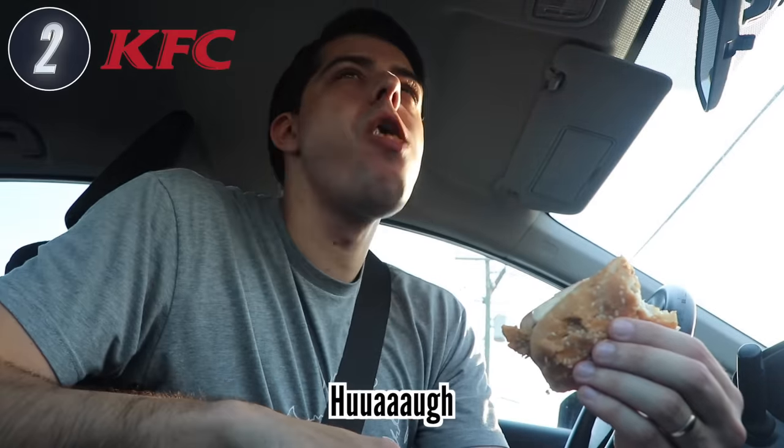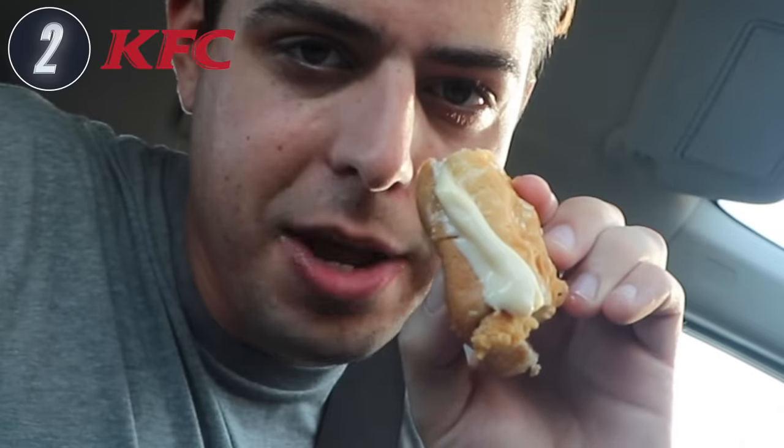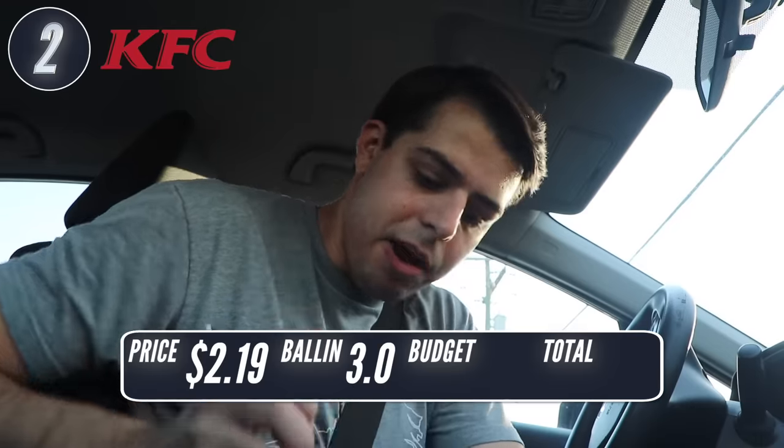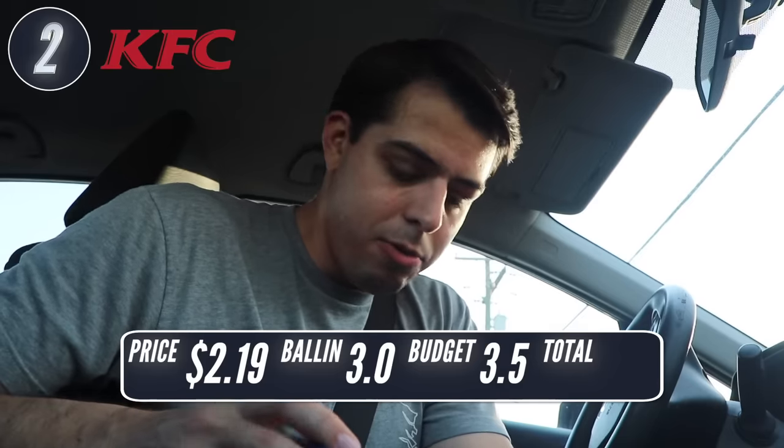It was very hot. I should have gotten a drink. Look at all that mayonnaise. KFC — was that ballin'? I'd give that a 3 out of 5. Was it on a budget? A little bit more than I wanted to pay, so I'm going to give it a 3.5.